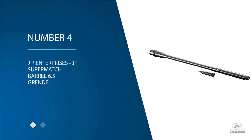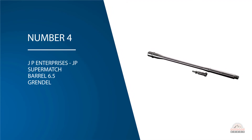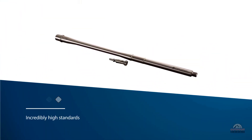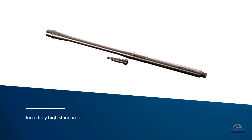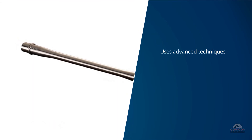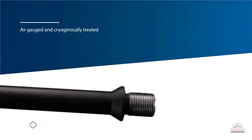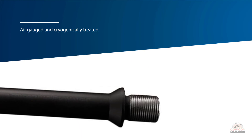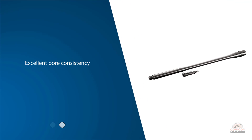Number four: JP Enterprises JP Supermatch barrel 6.5 Grendel. The JP Enterprises JP Supermatch barrel is exactly what the name says — a supermatch barrel. There's no magic in this barrel; JP Enterprises simply manufactures their barrels to incredibly high standards and uses advanced techniques that you simply don't get in a less expensive barrel. These barrels are air gauged and cryogenically treated, which produces incredibly precise dimensions and excellent bore consistency. The treated steel also produces consistent precision as the barrel heats up.